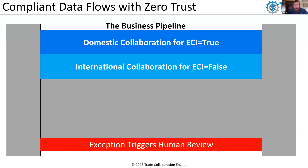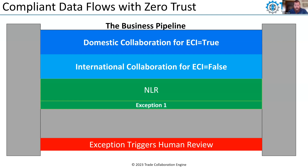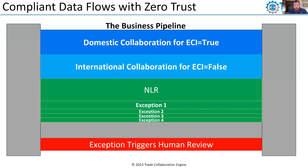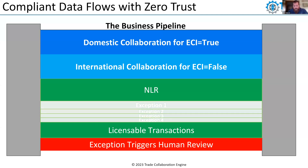The objective is to maximize compliant global trade by growing what's released under prior approval over time. For EAR 99 information there's no license required. From an ITAR perspective, bringing no-license-required online is one of the most important authorizations because it eliminates noise from the channel and allows focus on higher-risk transactions. Then you bring a series of exemptions or exceptions online, followed by licensable transactions going out under Department of Commerce or Department of State authorization. The stuff in the middle — between NLR and full license requirements — can be the most challenging for compliance programs.